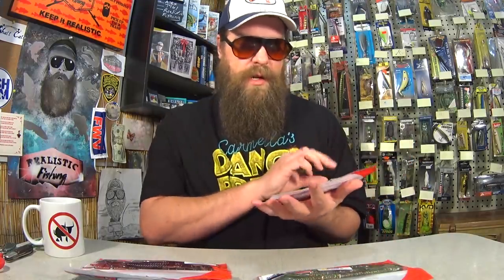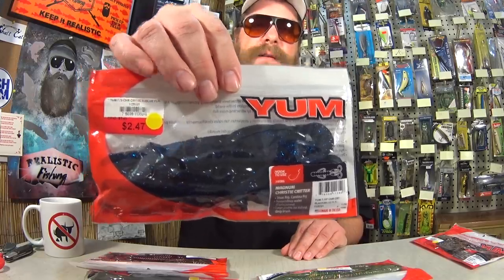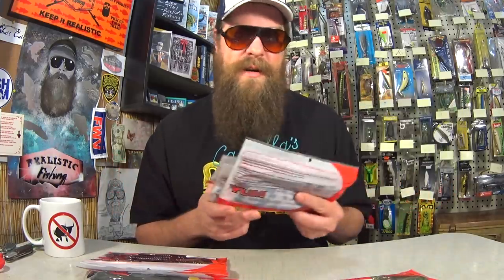Let's see what we're going to give away. We're going to do a pack of these Genies in Cranberry — 7.5 inch. A pack of Yum Magnum Christy Critters in Black and Blue Flake. And one more — let's find a color we don't have yet — a package of these Genies in Watermelon Flake. If you want to win these three packs of Yum Magnum Baits, all you've got to do is be subscribed, like this video, and leave a comment below, and I'll pick a winner in a future video. This is Slash Gills from the Juggalo Fishing Posse, and you're watching Realistic Fishing — keep it realistic.